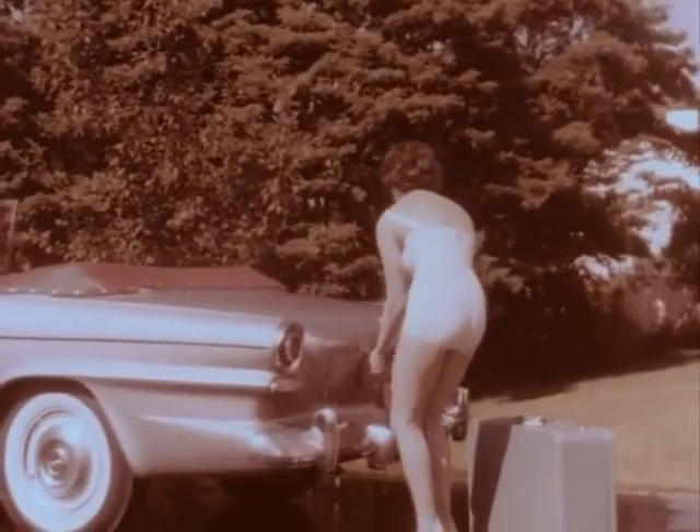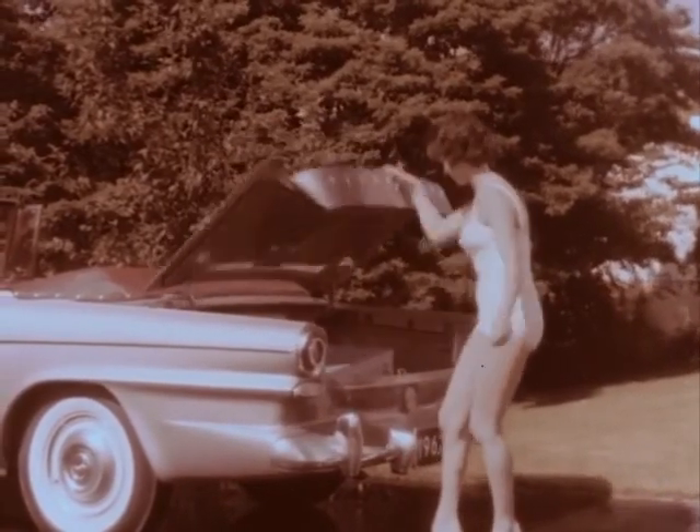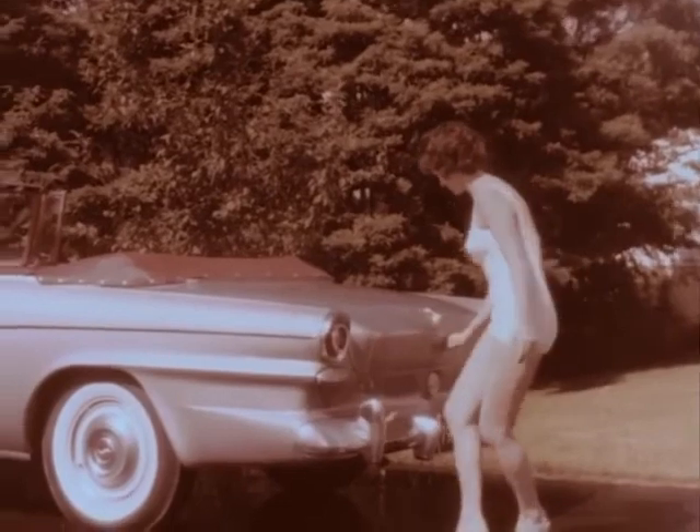Good news for every '62 Lark owner: the lower edge of the trunk lid has been dropped to only four inches above the bumper. That makes for easier loading in Lark's 17 cubic foot luggage compartment.